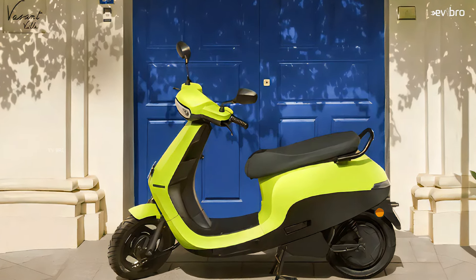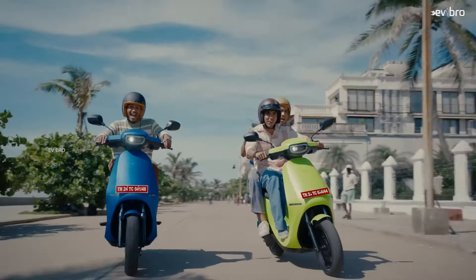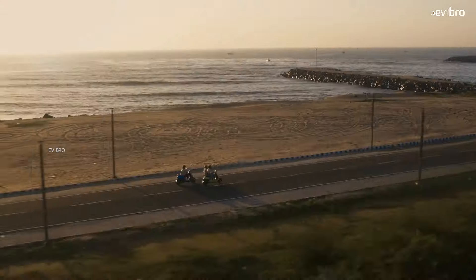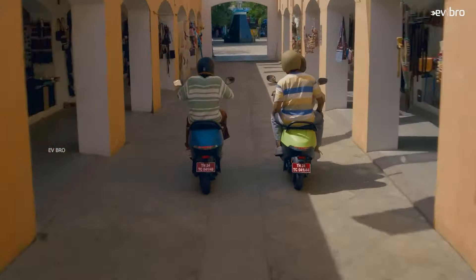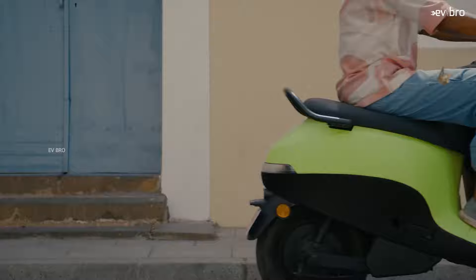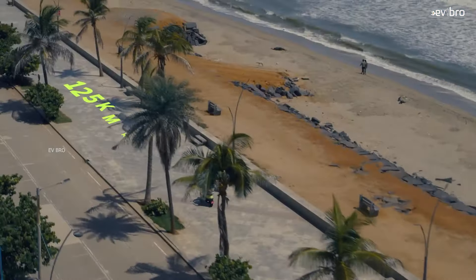Coming to the next variant, the OLA S1 Air electric scooter also gets a 2500 rupee discount. Earlier the actual price of the S1 Air was 1 lakh 6,500 rupees; now you can get it for 1 lakh 4,000 rupees. Notably, this is the lowest price ever offered for the OLA S1 Air — the company has never offered this scooter at such a low price before.